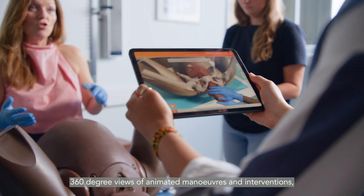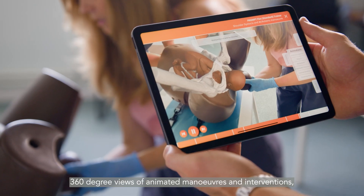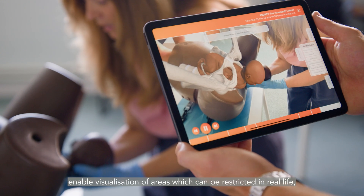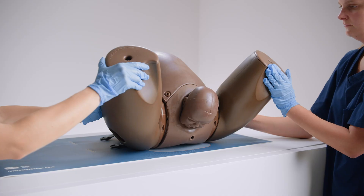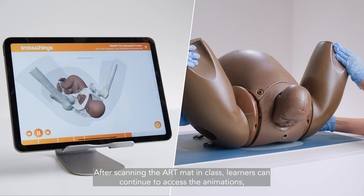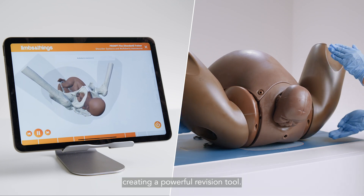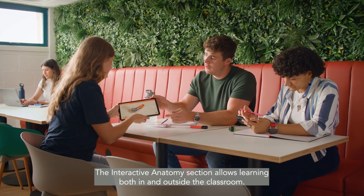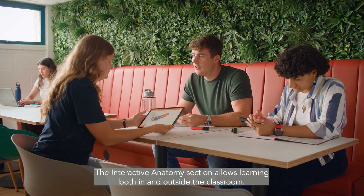360-degree views of animated maneuvers and interventions enable visualization of areas which can be restricted in real life, like correct hand positioning. After scanning the ART mat in class, learners can continue to access the animations, creating a powerful revision tool.